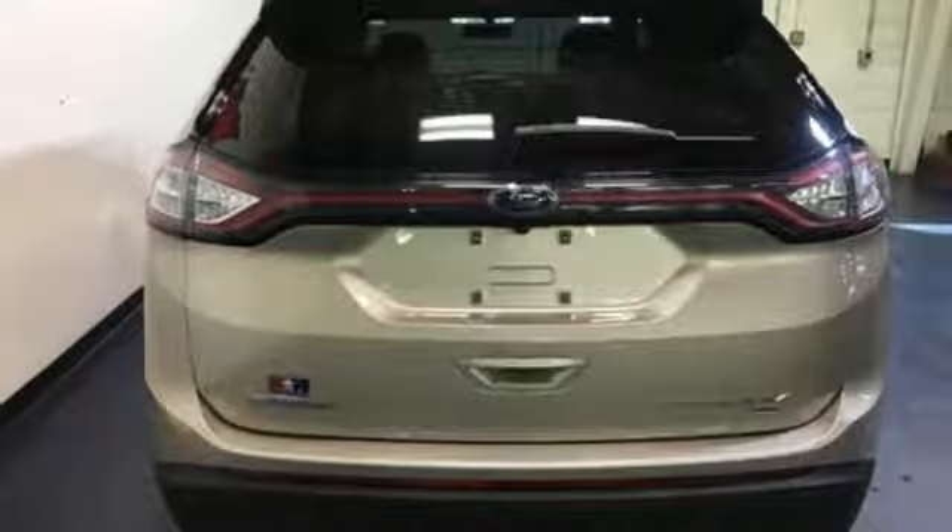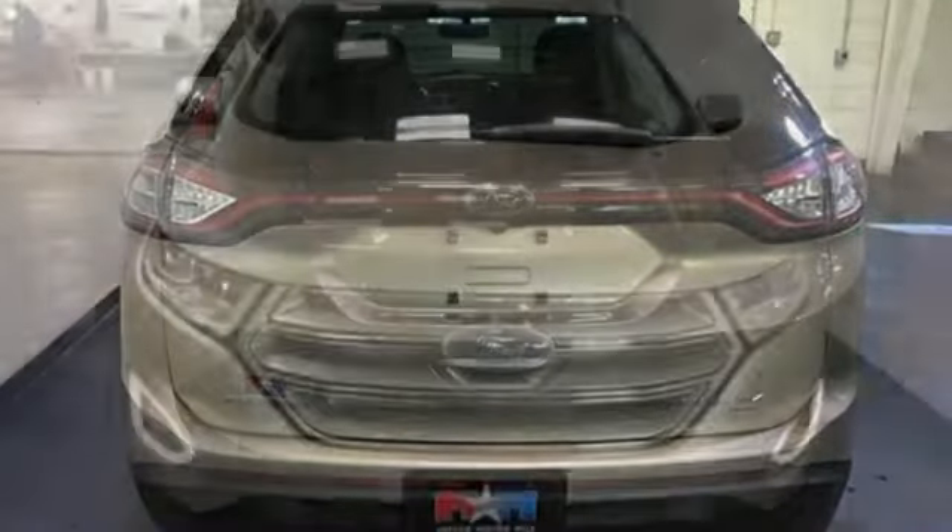Hands-free liftgate, Apple CarPlay, Android Auto, and power heated mirrors. Built on tradition, built to last. Ford.